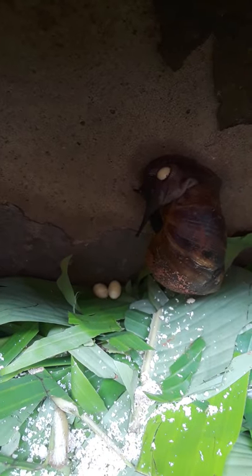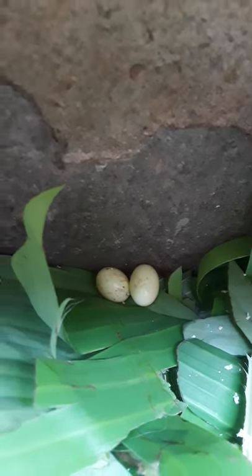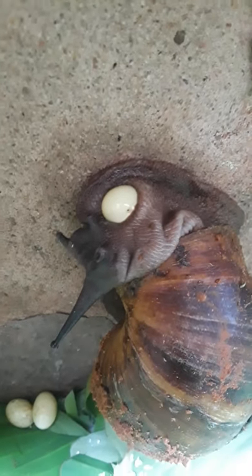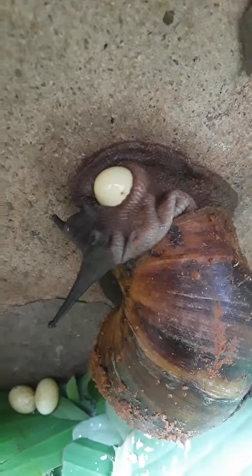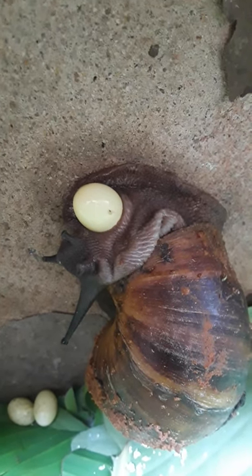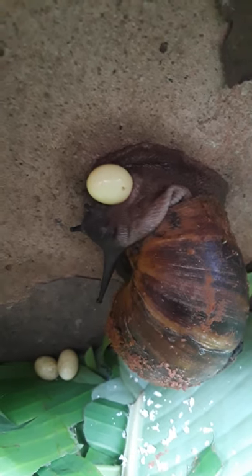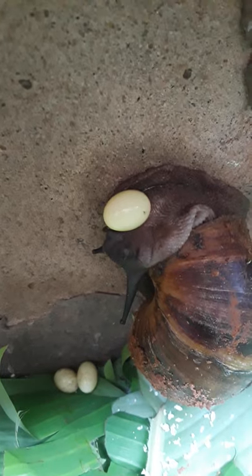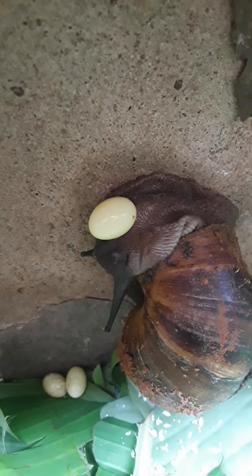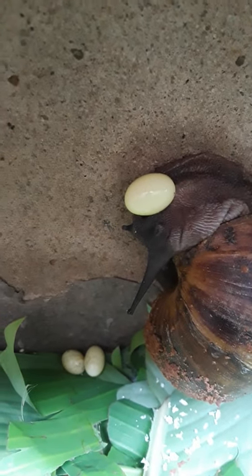Hello viewers, I just want to show you how a snail laid the egg. You can see that egg coming out. These are the first two that she just laid — you can see this one coming out gradually. Look at this very big egg, wow. Sooner than later it will drop.